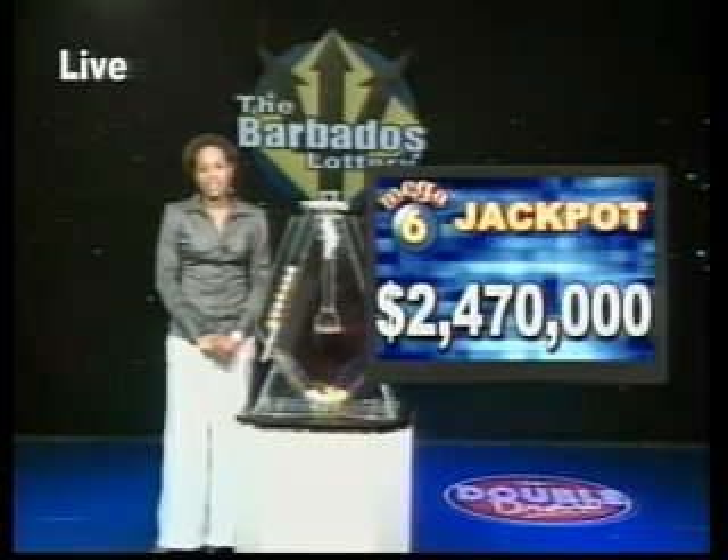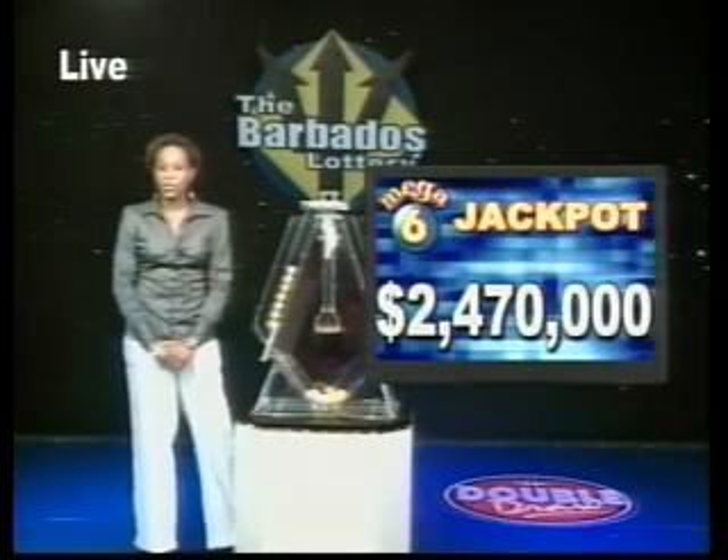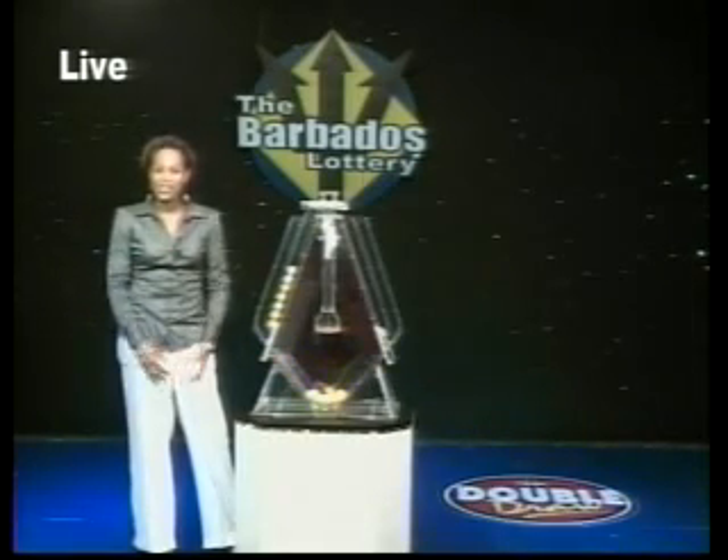Don't forget your favorite region game, Mega 6, is now $2,470,000. The Super Lotto jackpot is now $3,540,000. So what are you waiting for? You too could be a winner.